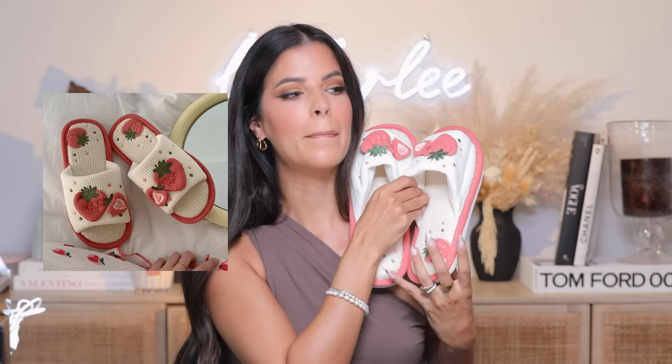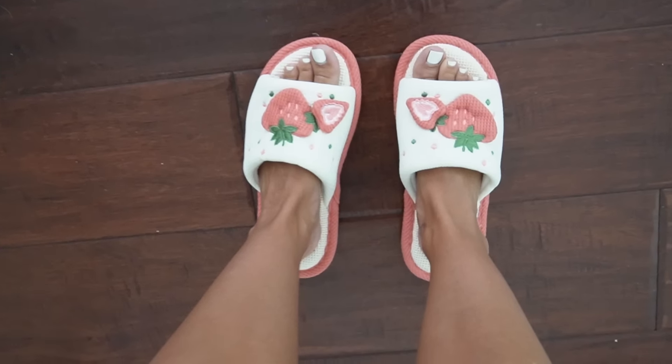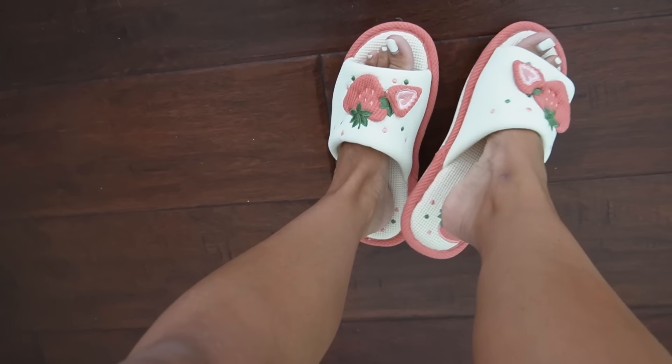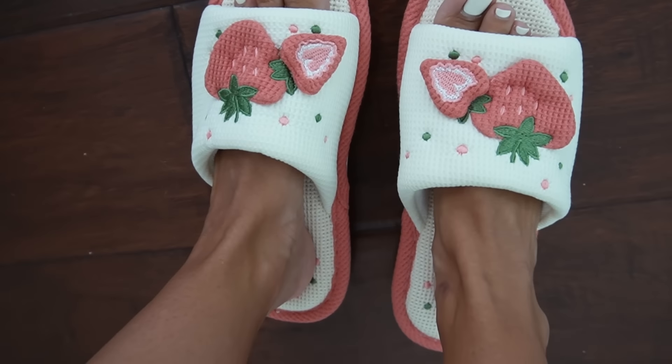These little strawberry slippers are just precious! They're super comfy — they have that micro cushioning that grabs your foot at the base and cushioning on top as well. So cushy, so comfy, and just the cutest little slippers I've ever seen. I don't know why I love little strawberry stuff and fruity things so much, but I think it's so cute.